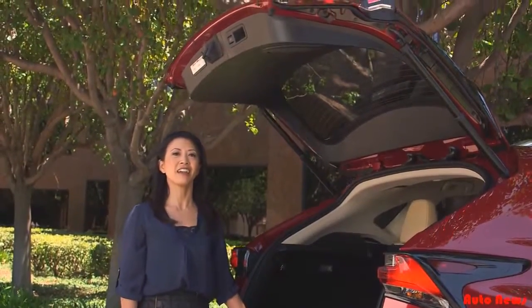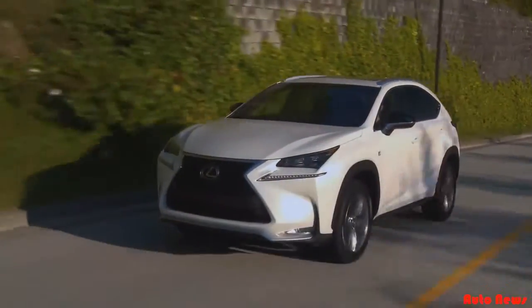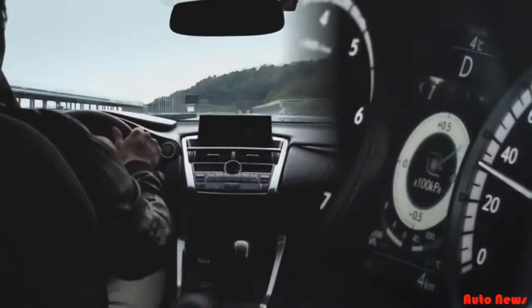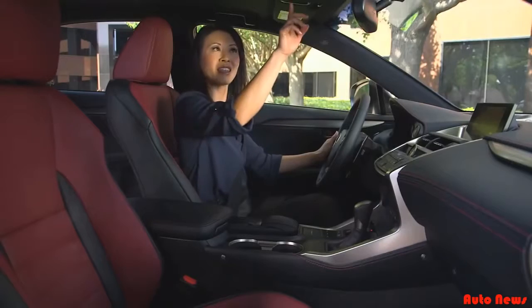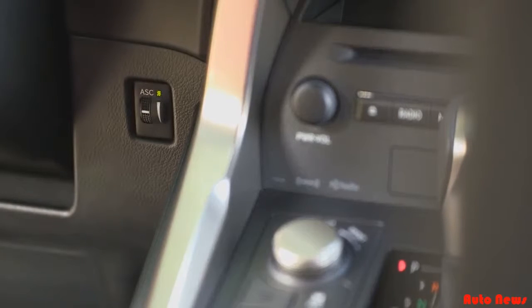The available power liftgate has a height-adjustable memory feature that you can program to fit your reach. The F-Sport model's fun-to-drive personality is seen through its unique LFA-inspired high-tech interior that includes bolstered sports seats with distinctive stitching, G-meter and turbo boost gauge, perforated leather-wrapped steering wheel with paddle shifters, perforated leather-wrapped shift knob, black headliner, unique interior trim, aluminum sport pedals and scuff plates, Rioja Red as an exclusive interior color choice, and active sound control that audibly enhances engine notes for a fun-to-drive experience.